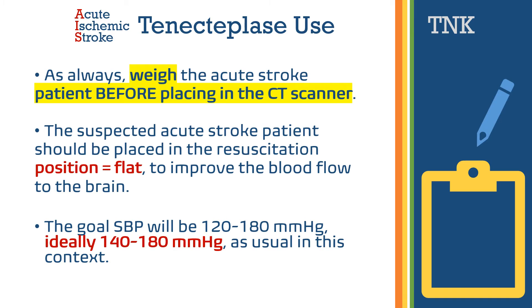The goal for systolic blood pressure will be between 120 and 180 when a thrombolytic agent is given IV, and ideally the systolic blood pressure should remain between 140 and 180 for improved clinical outcomes.